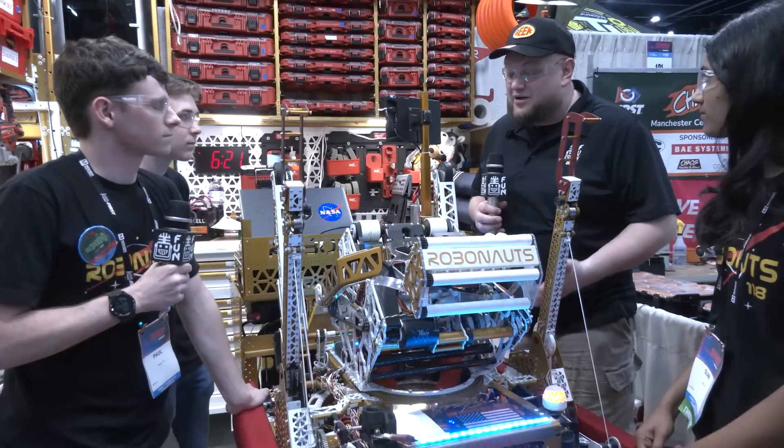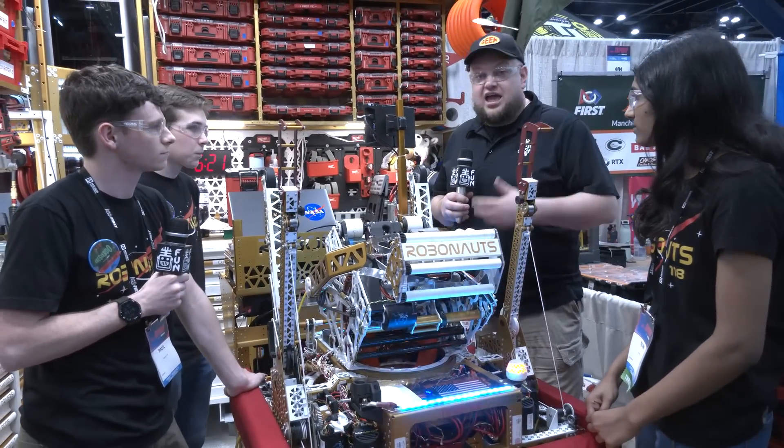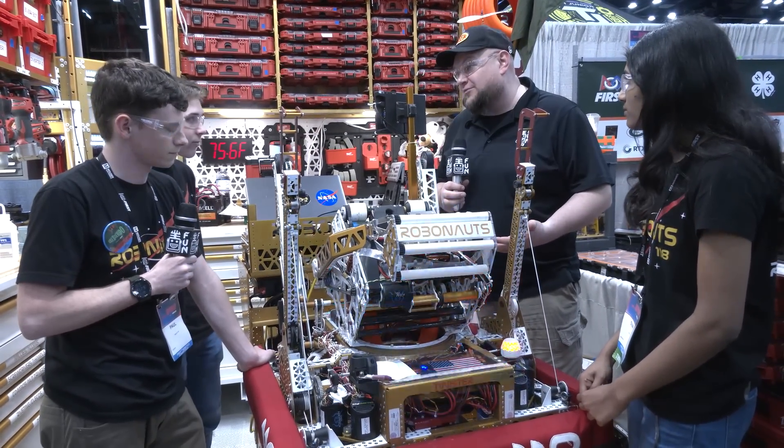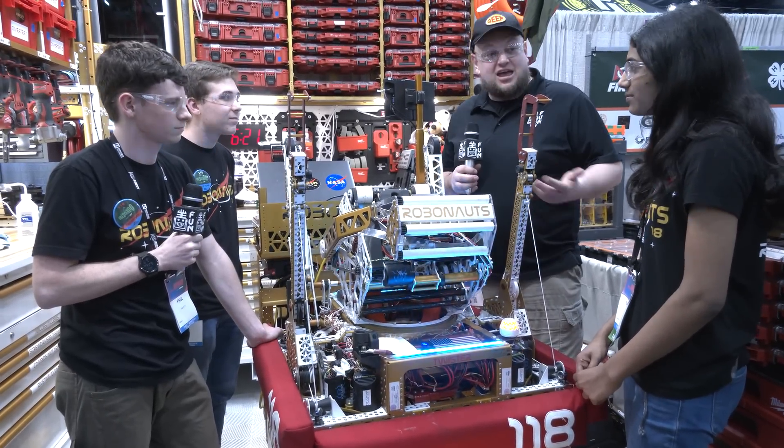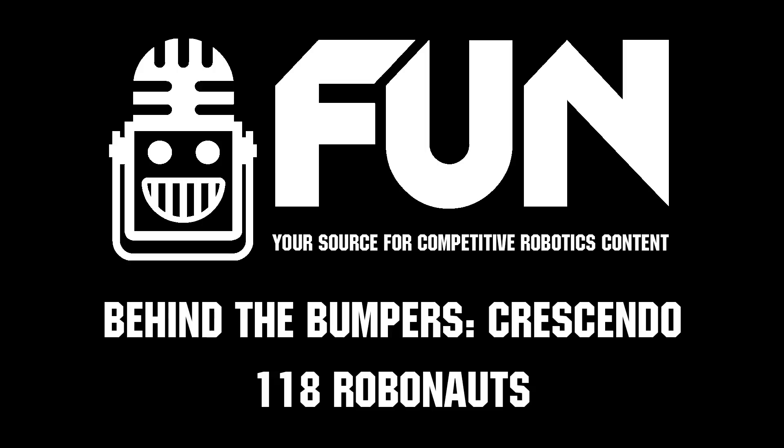Robonauts, thank you so much for taking the time to tell us more about your team this year — phenomenal machine once again, and the incredible impact your team continues to have throughout the FRC community, from every robot to everything else you do is so cool. Good luck here at the rest of Championships and we can't wait to see how you do. Thanks everybody!